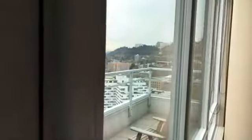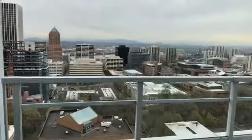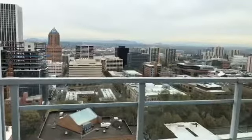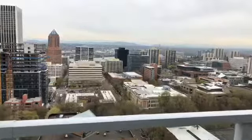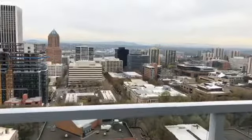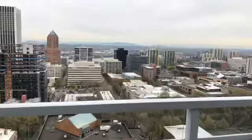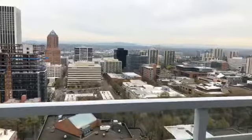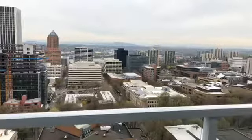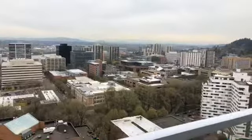You can see OHSU from here. I'm going to open up the door and take you outside because this is worth seeing. So we're on the 26th floor — the second penthouse level of the Benson Tower. There is one level above us; this building has 27 levels and 148 units. This unit comes with two deeded parking spots as well as a storage space.